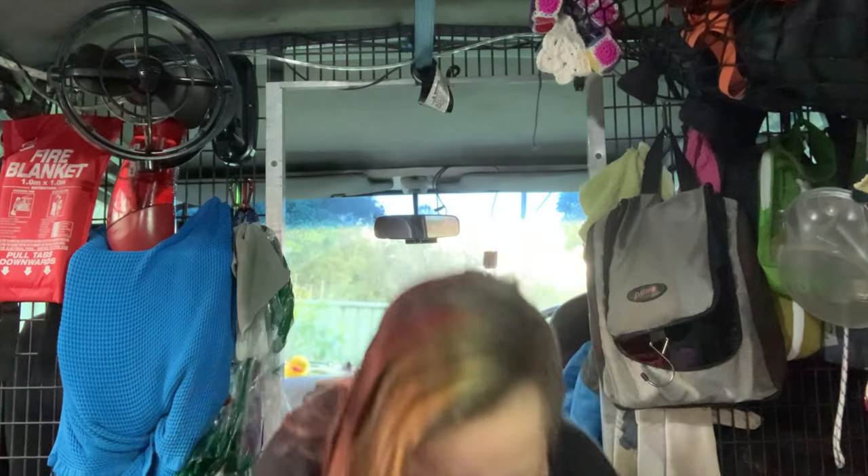These Jetboil canisters, and probably some others that are similar with that little screw top, can be recycled. There's a special little tool called Crunchit, made by Jetboil, and it's designed to — when the canister is completely empty — puncture holes around the top so that it's very obviously empty and can be recycled. You can then put it in the recycling bin, and at the recycling centre they will see it's got holes in it, it's definitely empty, and they can recycle it.